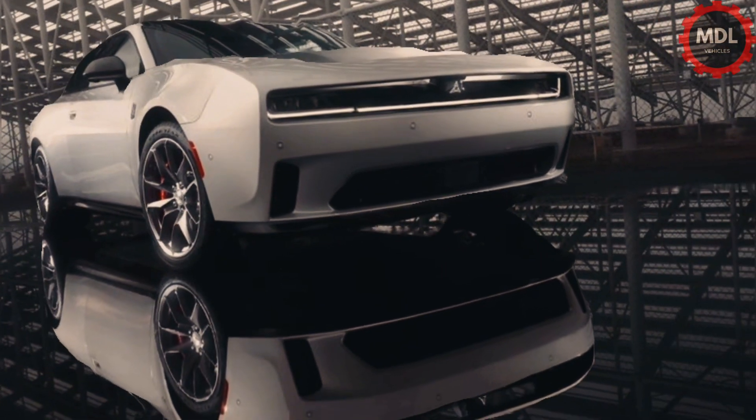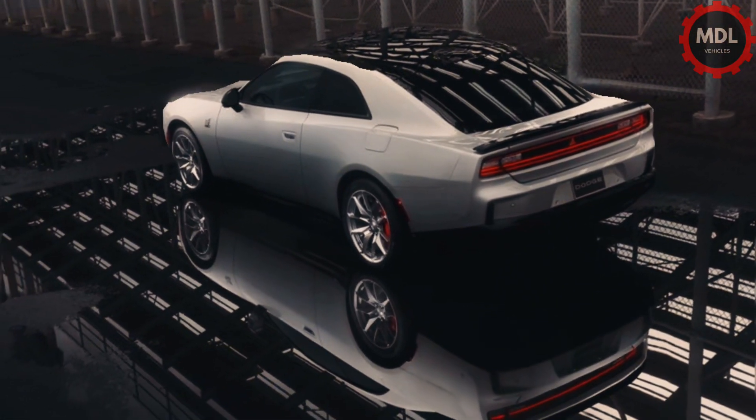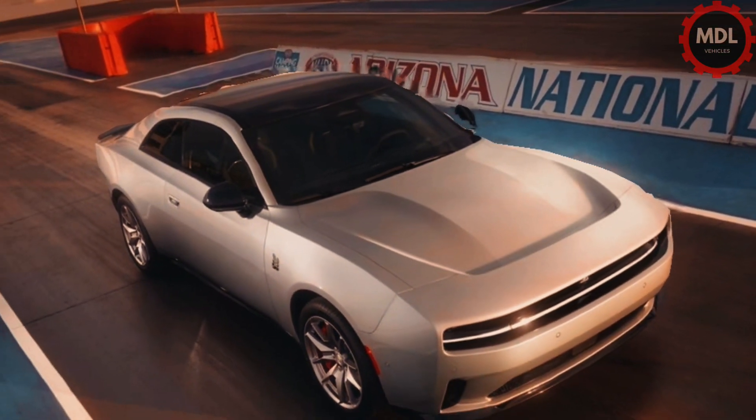The Dodge Charger Daytona EV muscle car will be back for its sophomore year, both largely unchanged and thoroughly different. This year, the Daytona Coupe is joined by a four-door sedan stablemate.